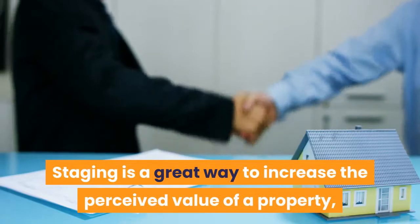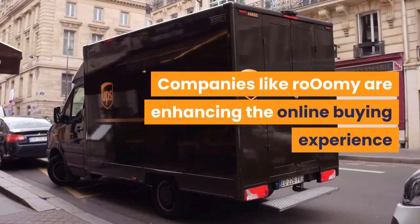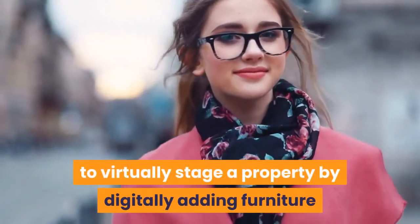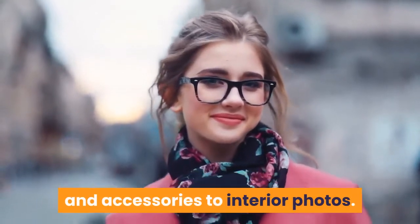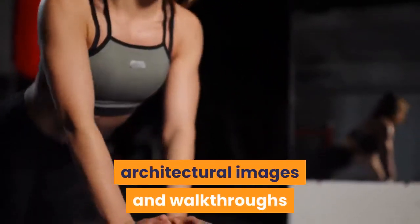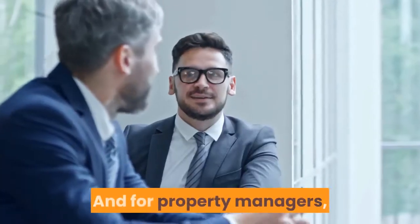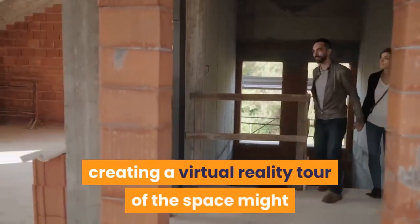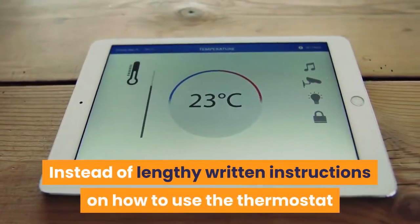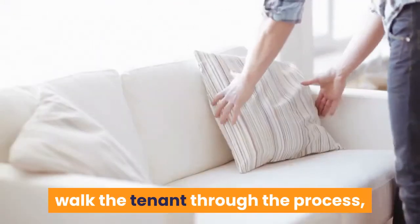Staging is a great way to increase the perceived value of a property, but it can be a heavy expense. Companies like Roomie are enhancing the online buying experience by allowing realtors to virtually stage a property by digitally adding furniture and accessories to interior photos. For new builds, virtual reality can create realistic architectural images and walkthroughs to help buyers understand and experience the property even before construction begins. For property managers, a virtual reality tour of the space might help new tenants get acquainted — for example, walking them through how to use the thermostat or environmental controls.